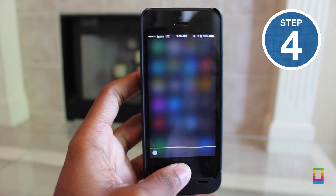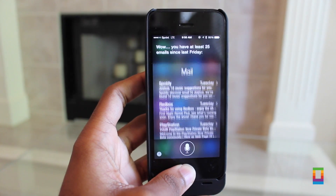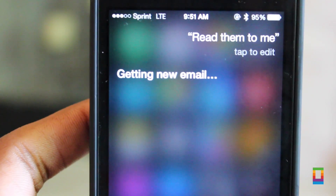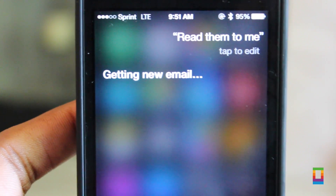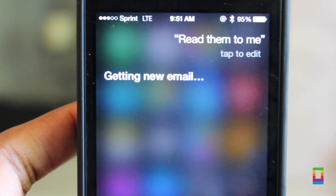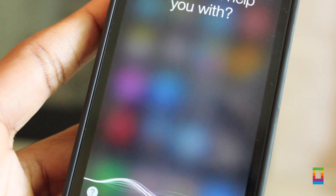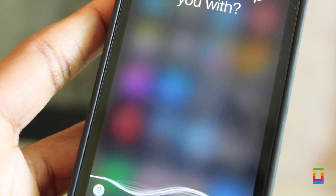Number four: you can have Siri pull up your email — just say 'Check my email.' Siri might tell you that you have at least 25 emails since last Friday. Without having to fumble with opening an app and going through different boxes, Siri can pull up what you've missed in seconds and you can even have it read them to you. So when you're on your way to work, you can turn down the radio and listen to your inbox and even send emails out by voice, which is pretty cool.